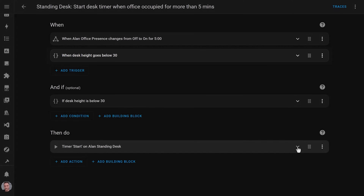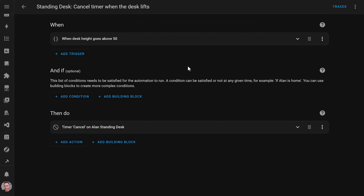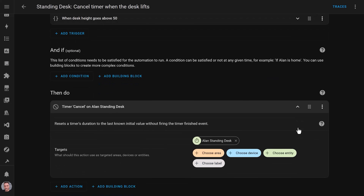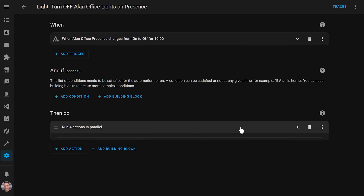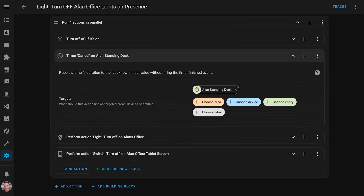When the automation is triggered and the conditions pass, the timer start action runs and starts a two-hour countdown timer. If the desk lifts up into the standing position again, another automation is triggered with a cancel timer action to stop that timer. I've also added this same action to an existing automation I had that turns off the lights and the air conditioner if I leave my office for more than 10 minutes. This means that if I leave the office and walk around, the timer resets because it thinks that I've gotten up.